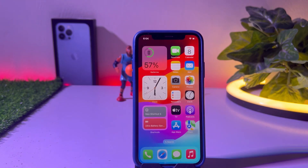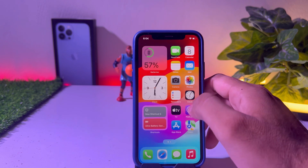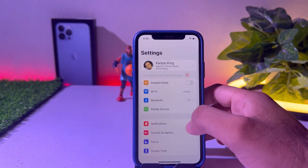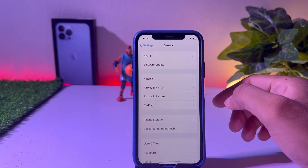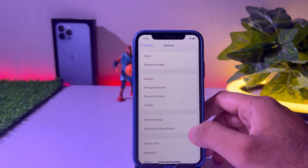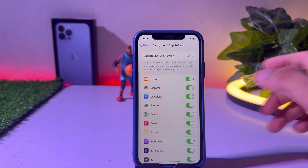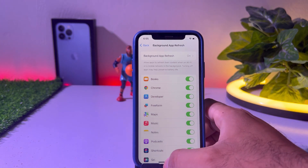If that method is not working for you, then open your iPhone Settings. In Settings, tap on the General option. You can see iPhone Storage and Background App Refresh — tap on that. Make sure that Background App Refresh is turned on. When you install the iOS 17 update, if it's turned off and apps are not working, just turn it back on.